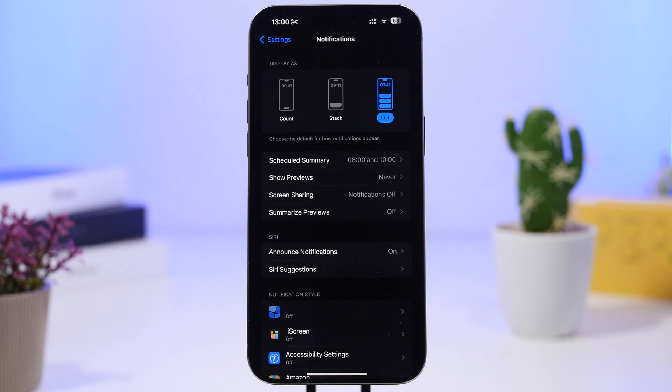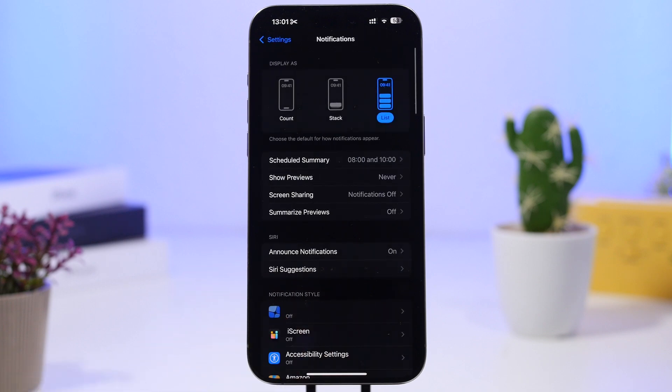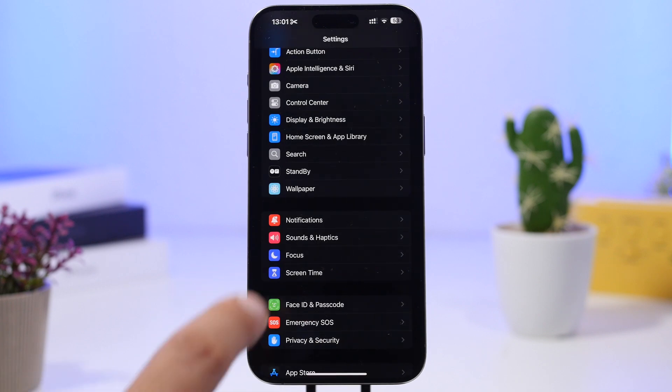We also have a new feature for notifications — you can now summarize notifications. You enable it right here, and whenever you get emails, messages, or other notifications, they will be summarized so you get a summary of all notifications on your lock screen, which is pretty cool.